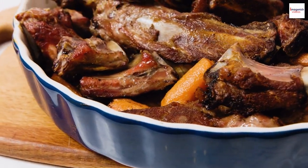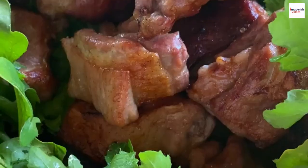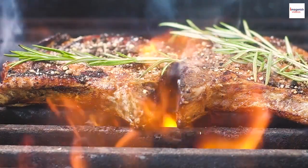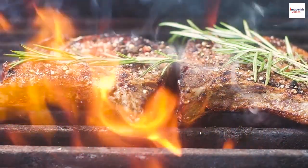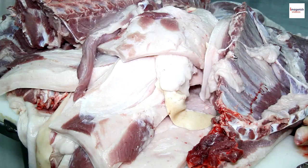Wood is an essential element in the world of barbecue ribs. Different woods like hickory, mesquite, and applewood impart unique smoky flavors to the meat, adding depth and complexity.